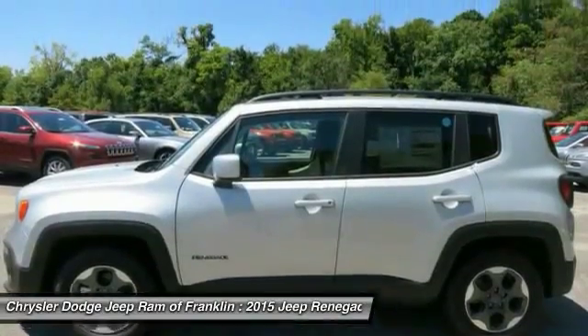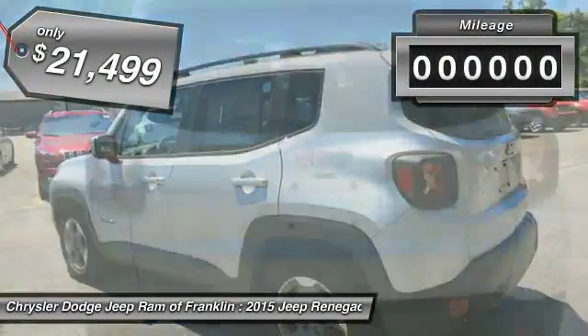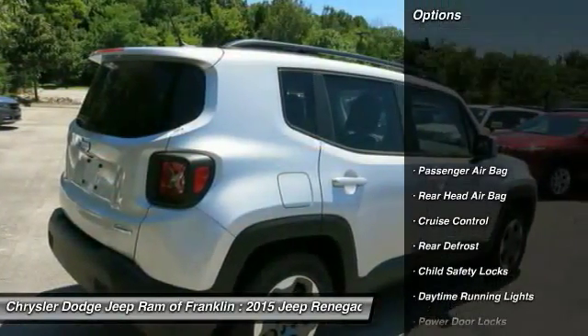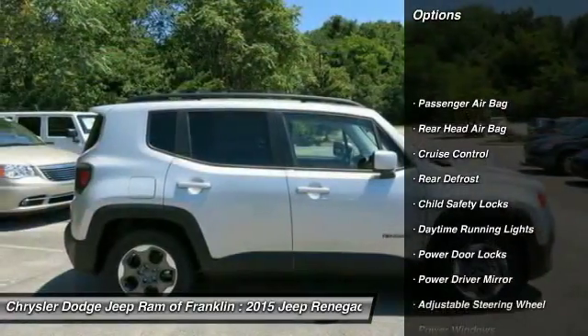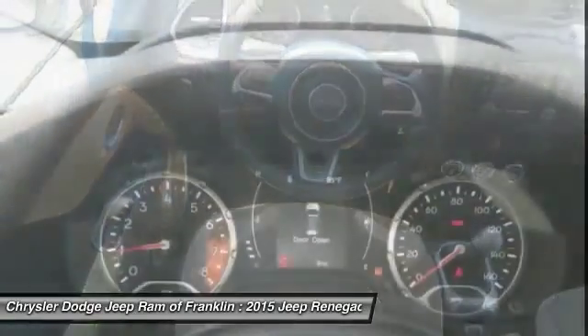Priced below $25,000, this vehicle has less than 100 miles. Here are some of this vehicle's great options: keyless entry, backup camera, stability control, traction control, steering wheel audio controls, and Bluetooth.